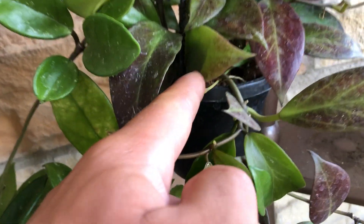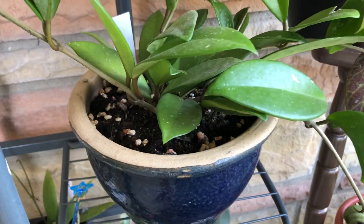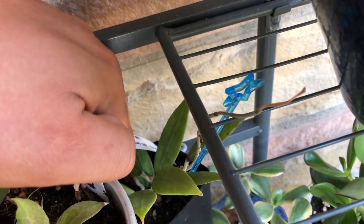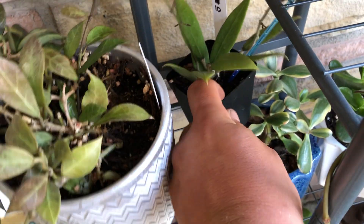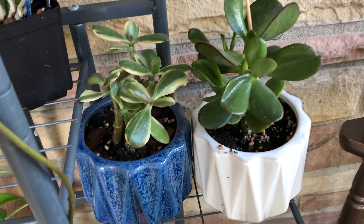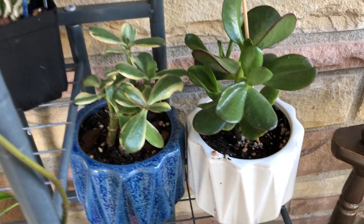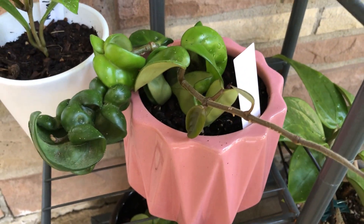Sunrise with a peduncle. Green ghost. Another sunrise with a bunch of peduncles. Jade variegated and non-variegated. Compacta. Royal Hawaiian purple - let's see what's on that train.